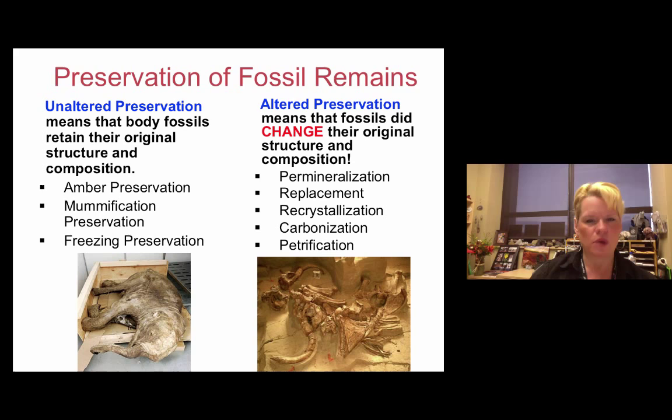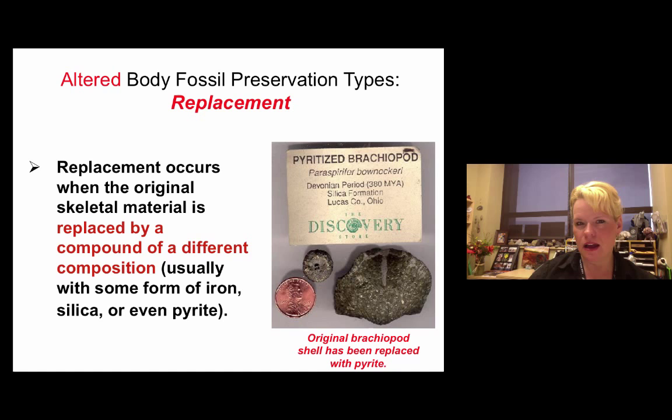Altered body preservation: here is a brachiopod that has been changed — there's a penny for scale — and you can see it has that pyrite-like color. That brachiopod was not made of pyrite when it was alive. The pyrite formed after the animal died and was buried, when groundwater changed the chemistry of the shell. To be considered replacement, the organism's remains — whether bones, teeth, leaf material, or a shell — must be replaced by a completely different group of compounds.